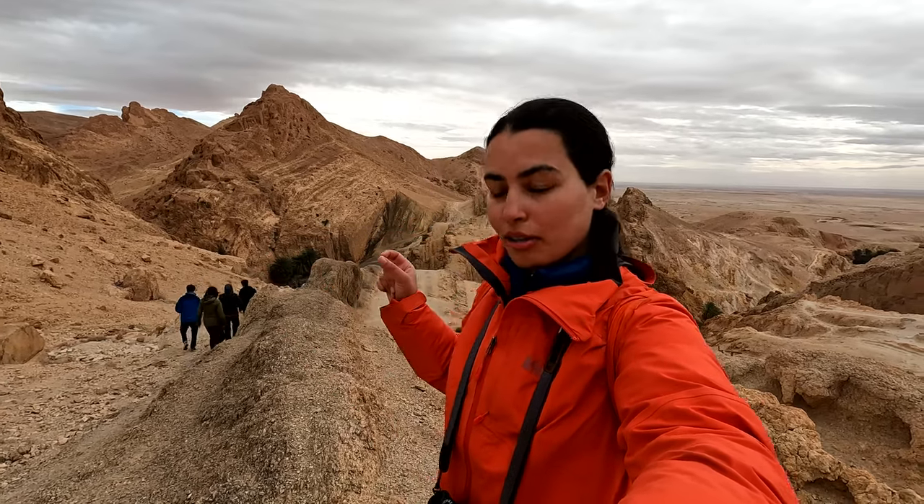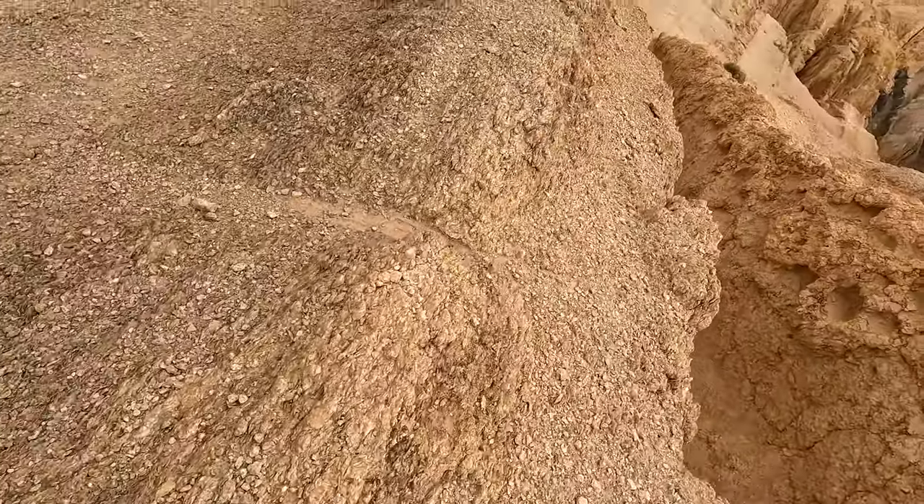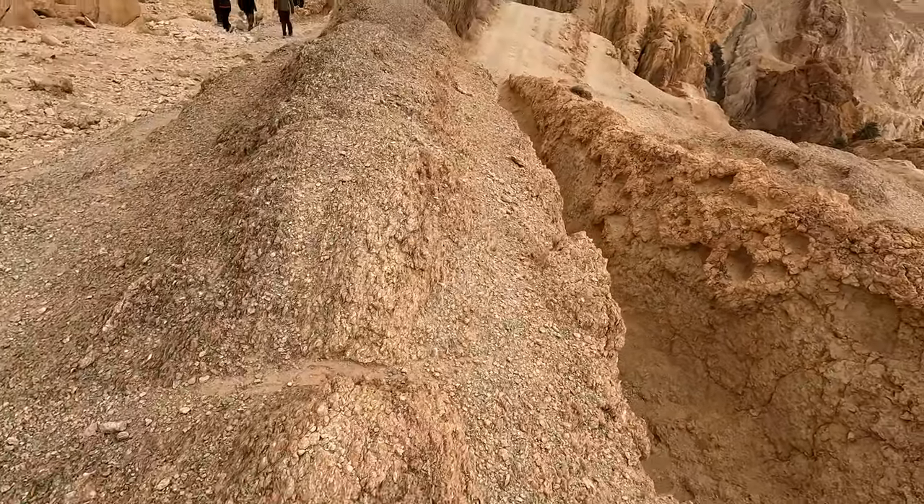We learned earlier that millions of years ago, this was a sea. So we were even able to see some fossils and shells on the rocks. Right here you can see it in the rocks — there are some fossils. It's pretty incredible.